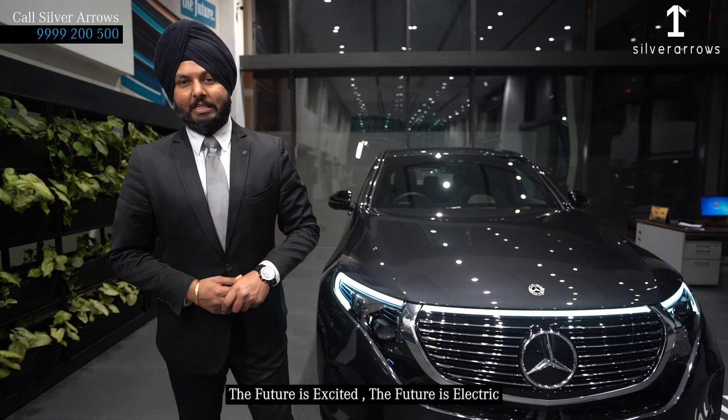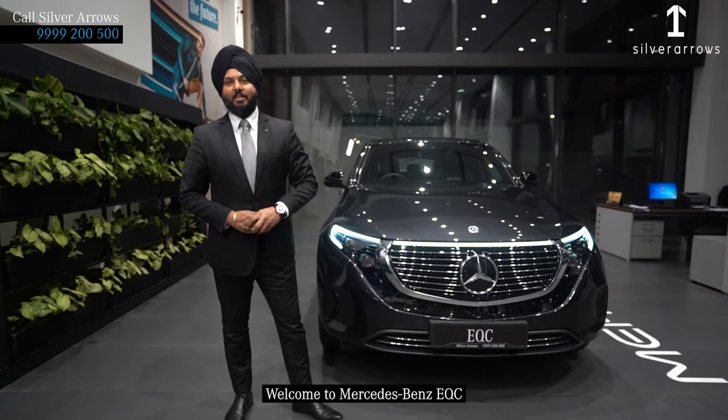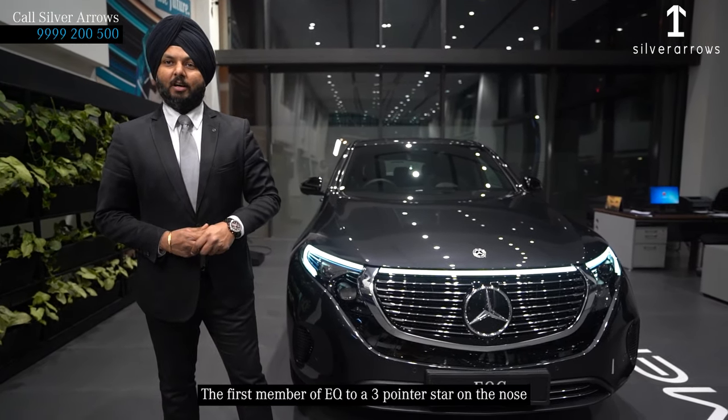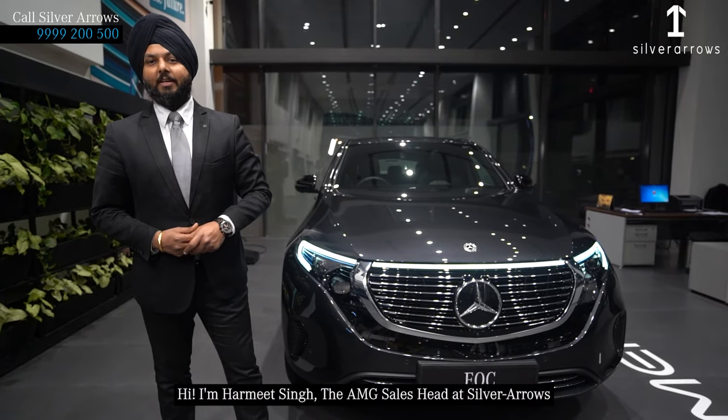The future is excited, the future is electric, and the future is there. Welcome to Mercedes-Benz EQC, the first member of EQ to have a three-pointed star on its nose. Hi, I'm Mohamed Singh, the AMG Sales Head at Silver Arrows.